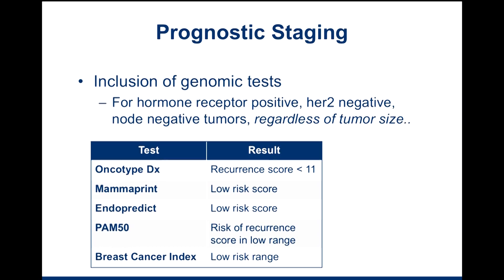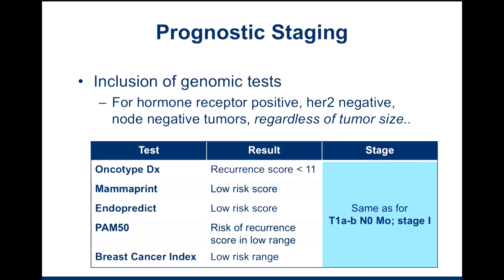This slide should look familiar. For hormone receptor positive, HER2 negative, node negative tumors, regardless of tumor size, if you have a low recurrence score — less than 11 — or a low risk score on MammaPrint, EndoPredict, Breast Cancer Index, or a low recurrence score for PAM50, for all of these staging systems, you're now going to be classified as Stage 1, even though in the anatomic staging system, if you had a larger tumor, you may have been classified as a higher stage.